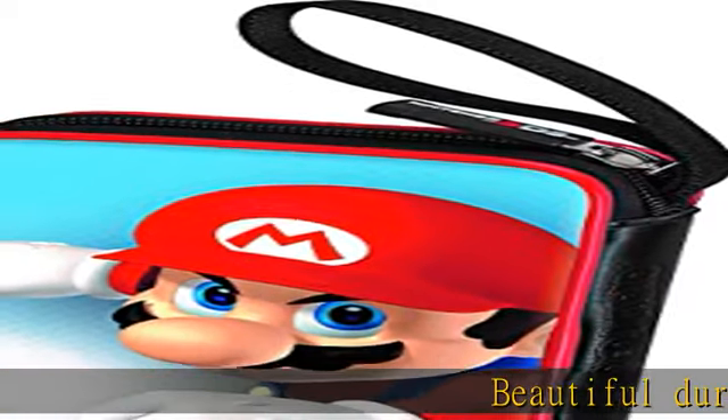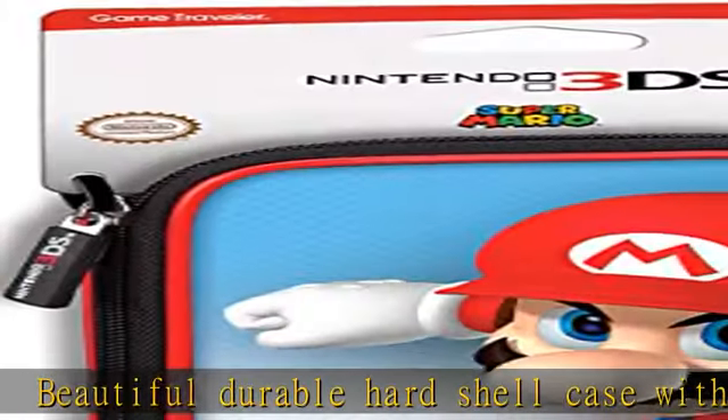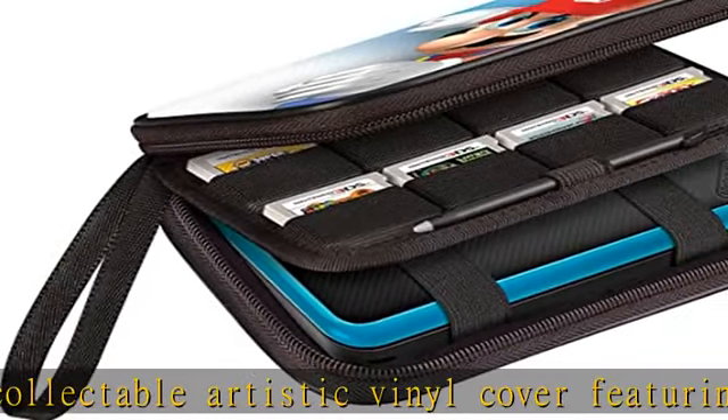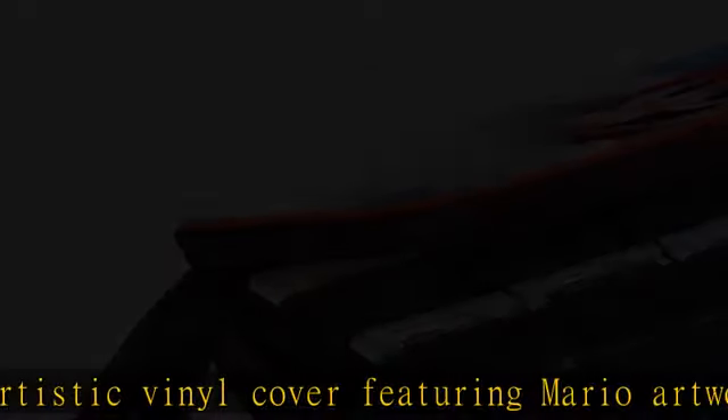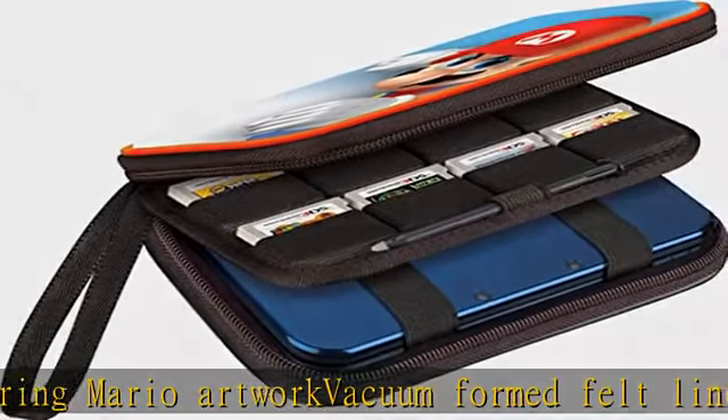Beautiful durable hard shell case with a collectible artistic vinyl cover featuring Mario artwork. Vacuum formed felt lined interior secures the Nintendo 2DS XL, 3DS, 3DS XL, 3DSi, or 3DS XL. Holds up to 8 game cartridges and extra styluses. Quality comfortable loop handle and sure glides.